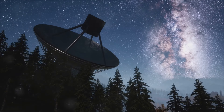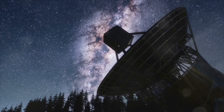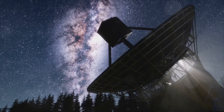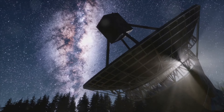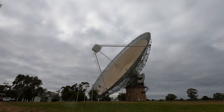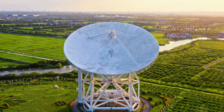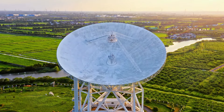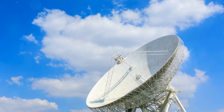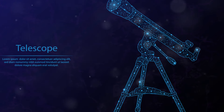While radio telescopes are primarily used for scientific research, they can potentially be utilized in the search for UFOs in several ways. They can monitor or listen for unusual signals, and continuously scan the sky to help identify anomalous objects or phenomena that do not correspond to known astronomical sources. The radio telescope can also be used to analyze data — advanced algorithms and artificial intelligence can be employed to sift through vast amounts of data to detect patterns or signals that might be indicative of UFOs. Lastly, radio telescopes can be used together with optical telescopes so that radio data can be combined with optical observations to provide a more comprehensive view of any unusual objects detected.